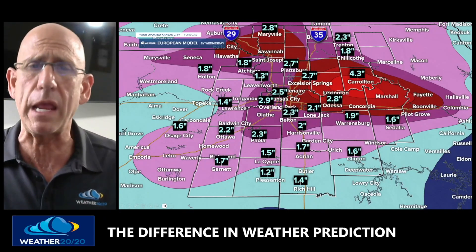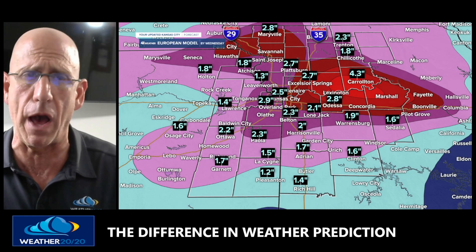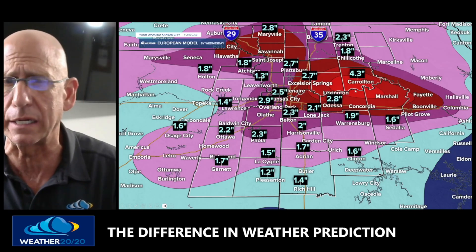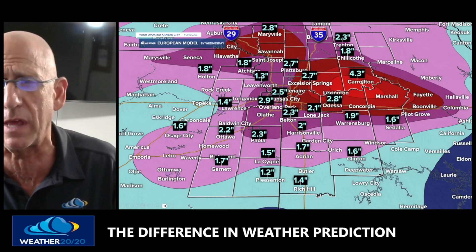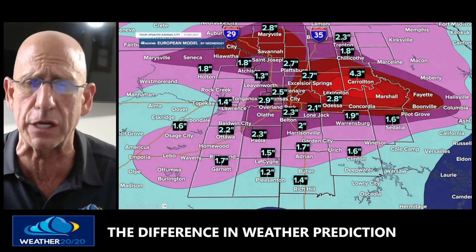How much rain? Take a look at this — the European model is forecasting by Wednesday a bullseye near Carrollton with 4.3 inches of rain there, and widespread 1 to 3 inches of rain across the region.